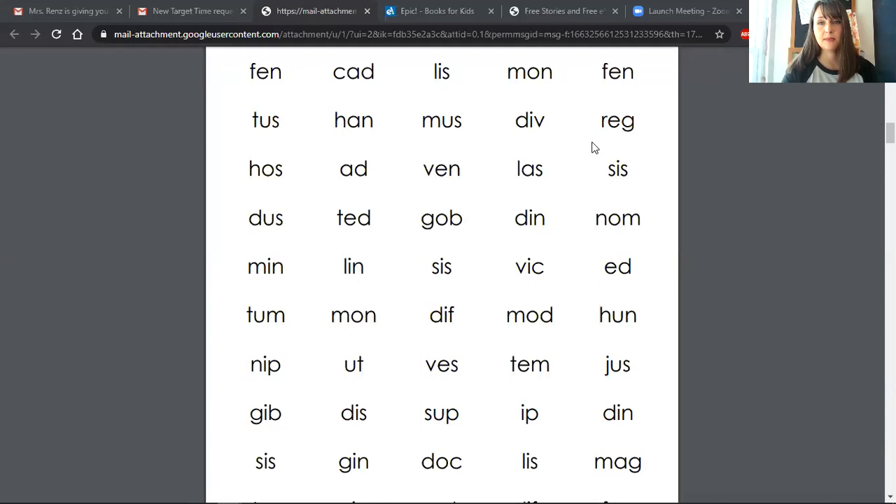And last but not least, reg. Okay guys, let's see if we can do this next line. You are doing most of the sounds and the slides. Ready? Begin. So if you said has, add, then, last, and sis — you are right on track with these nonsense words.